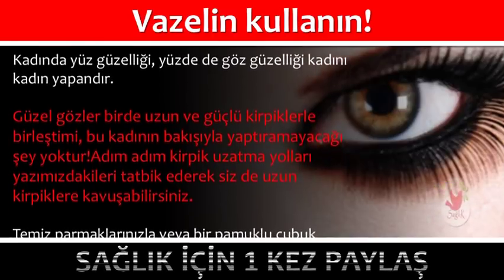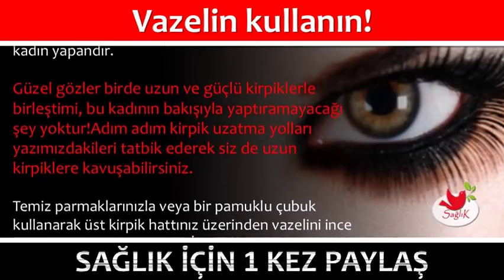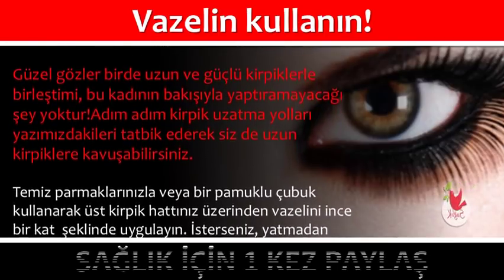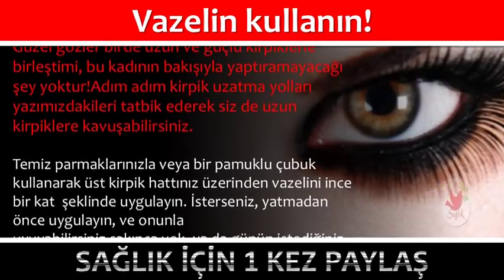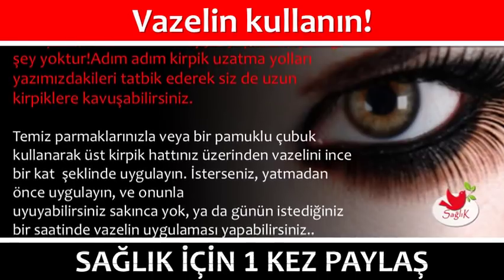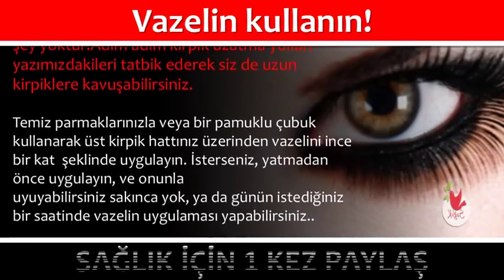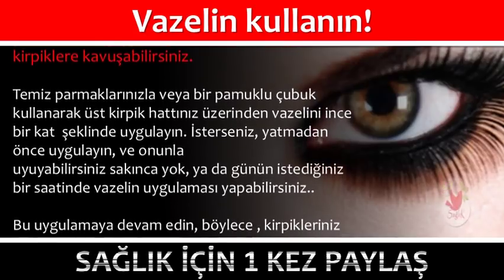Temiz parmaklarınızla veya bir pamuklu çubuk kullanarak üst kirpik katmanınız üzerinden vazelin ince bir kat şeklinde uygulayın. İsterseniz yatmadan önce uygulayın ve onunla uyuyabilirsiniz. Sakınca yok; ya da günün istediğiniz bir saatinde vazelin uygulaması yapabilirsiniz. Bu uygulamaya devam edin.